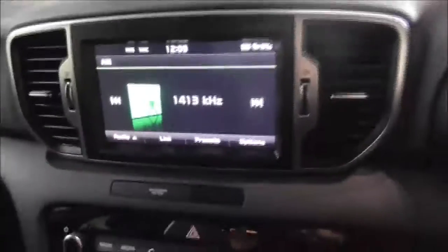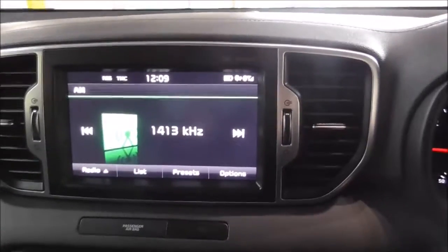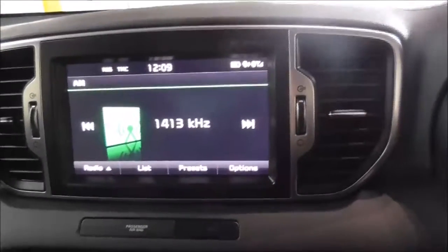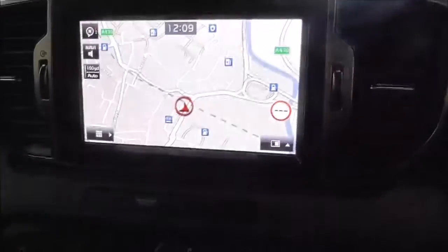Moving on inside the vehicle to the main centre console radio display — this vehicle is also equipped with Bluetooth technology to allow you to make phone calls safely whilst on the move. You have DAB, FM and AM radio stations, and you also have satellite navigation built into the vehicle.